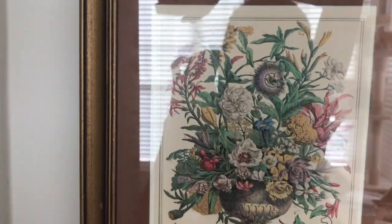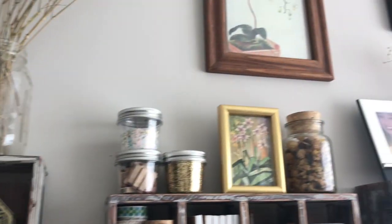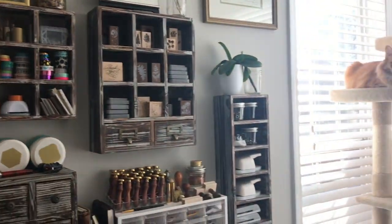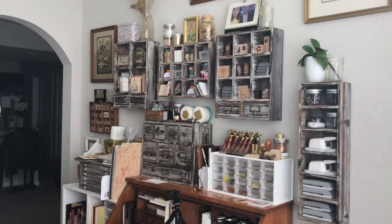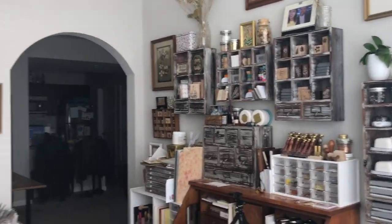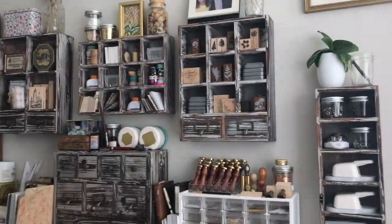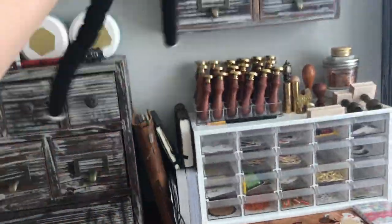I've been collecting all of these frames with botanical themes — I want to fill the entire wall up with just pictures. Most important area — let me get this out of the way, I was recording with this earlier.